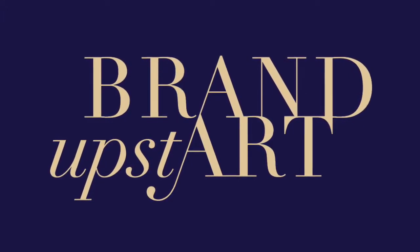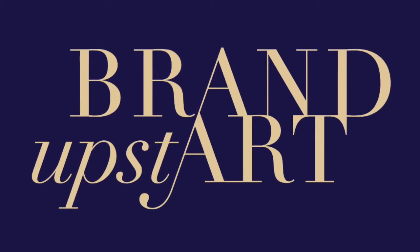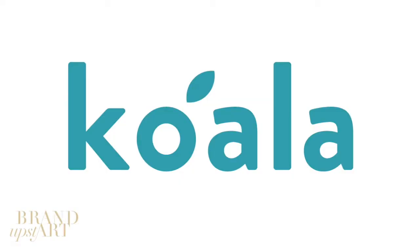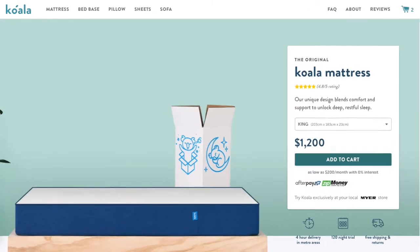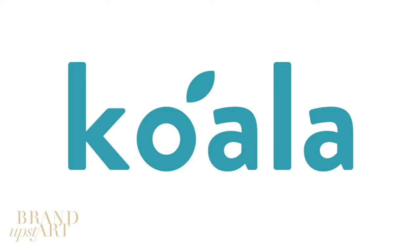Hello and welcome. My name is Joel Toreson from Brand Upstart and today we are going to be talking about the Koala Mattress logo. If you've never heard of Koala Mattresses, they're an Australian company that makes mattresses. They don't import from China — they make them all in Australia. Let's get started.